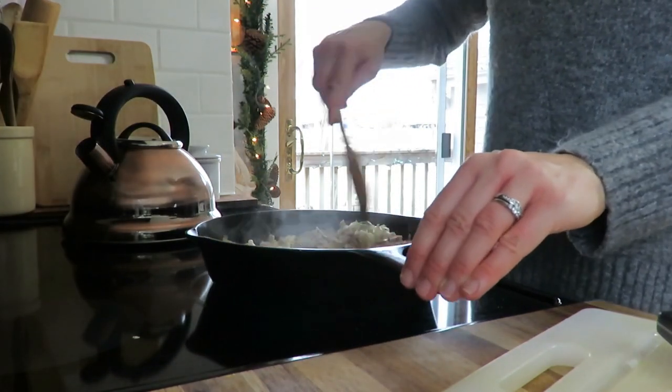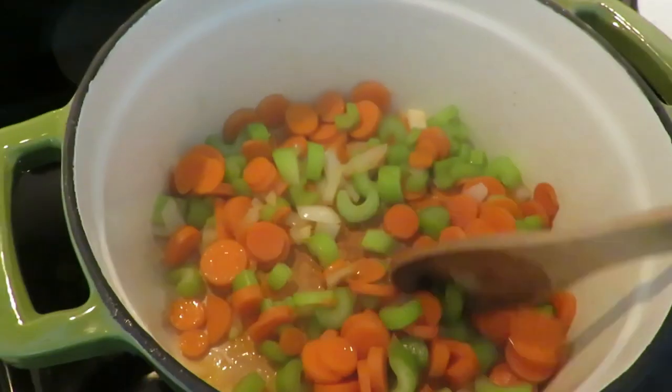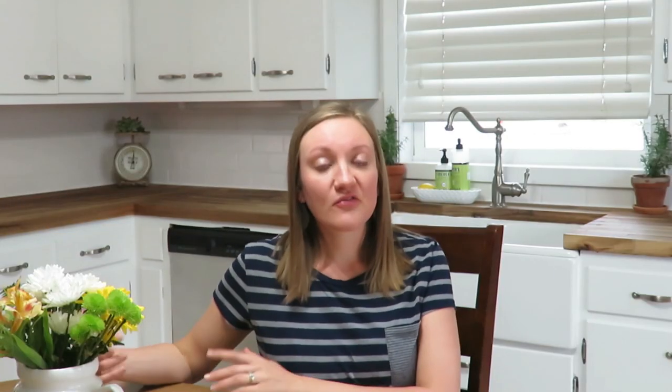Seventh would be good wooden spoons. With my cast iron and Dutch oven, I use wooden spoons all the time when stirring. I really don't use a lot of metal or plastic — I just prefer wooden spoons in different varieties like slotted, rounded, or flat to help brown the meat.